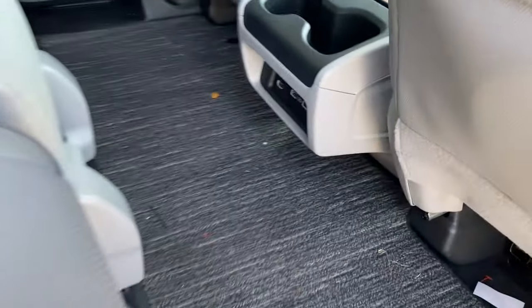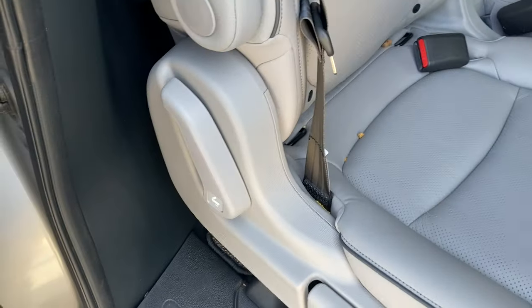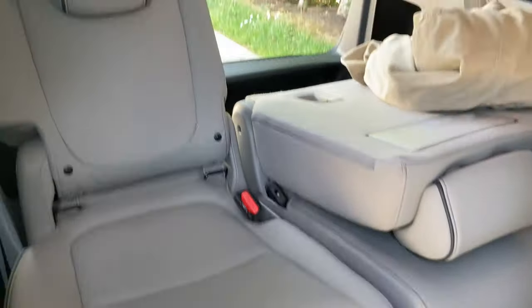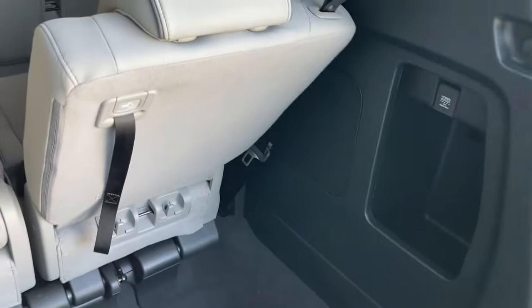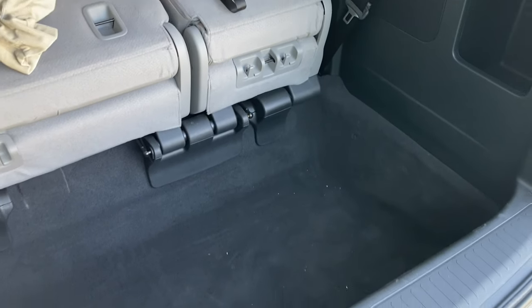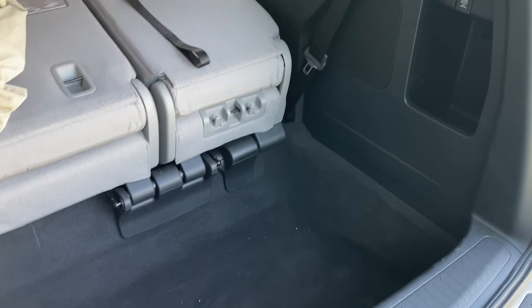There are also cup holders and more USB plugs and even air conditioning vents — something most theaters don't even have. The rear seats fold down to allow for even more kids inside the van, if that's what you want, or the occasional hitchhiker to mix things up a bit. There is nothing like picking up strangers on the side of the road for an interesting, educational, and sometimes alarming and spine-tingling ride.